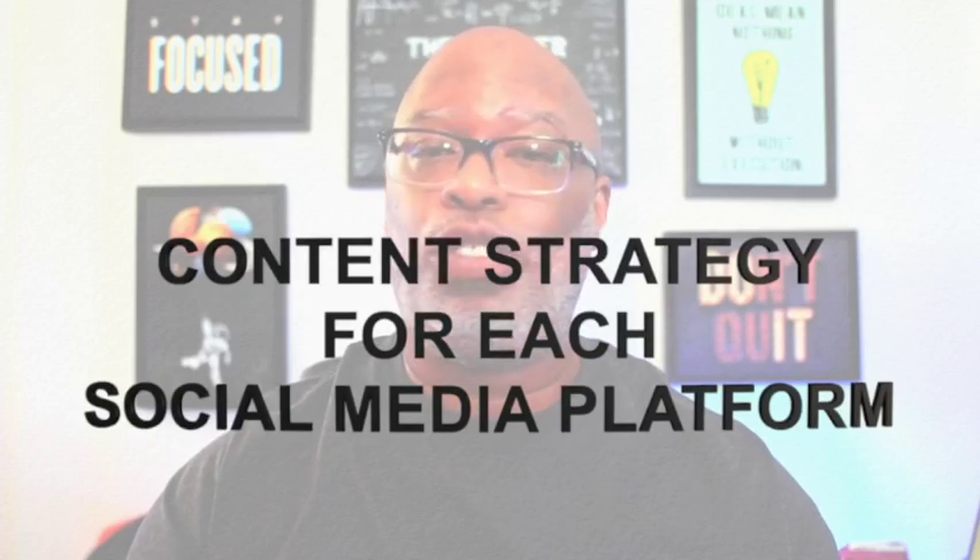Number four: make a content strategy for each social media platform and your website. Since each platform is different, the manner of how you approach the content should be different as well. However, it doesn't have to be so completely different that you can't recycle information and reuse it on multiple platforms.